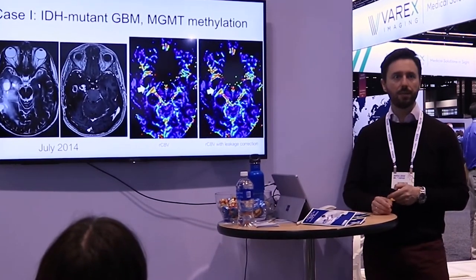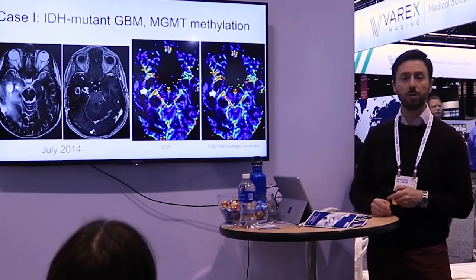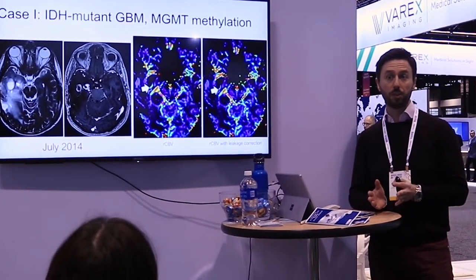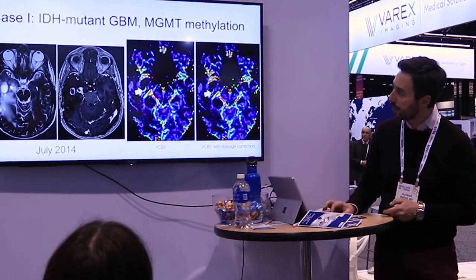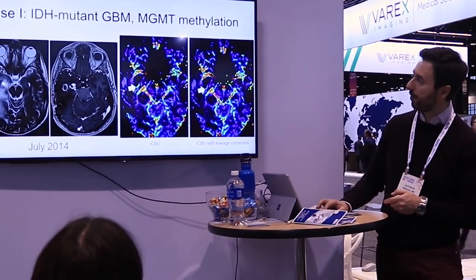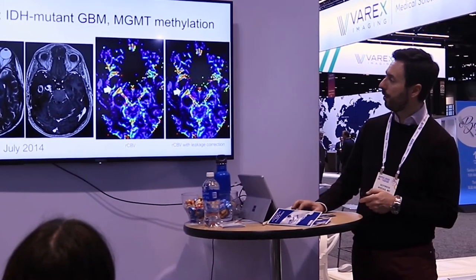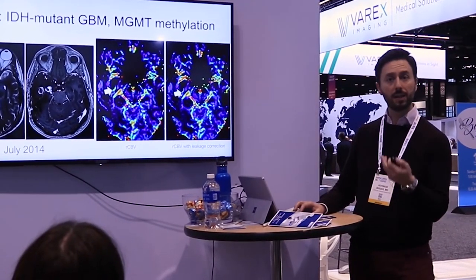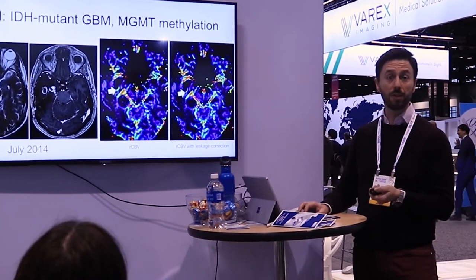I will go through some representative cases. This is the case of an IDH mutated GBM with MGMT methylation — a known factor making tumors prone to pseudoprogression. We see the enhancing tumor part suspicious for tumor recurrence. On the CBV map without leakage correction there is a slender rim of hyperperfusion. However, when we apply leakage correction this signal is suppressed — a nice example of how leakage correction can increase specificity and avoid false positive results.